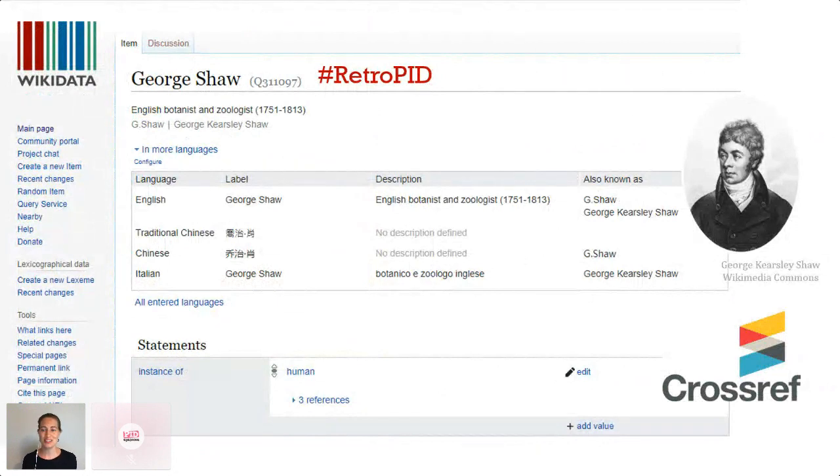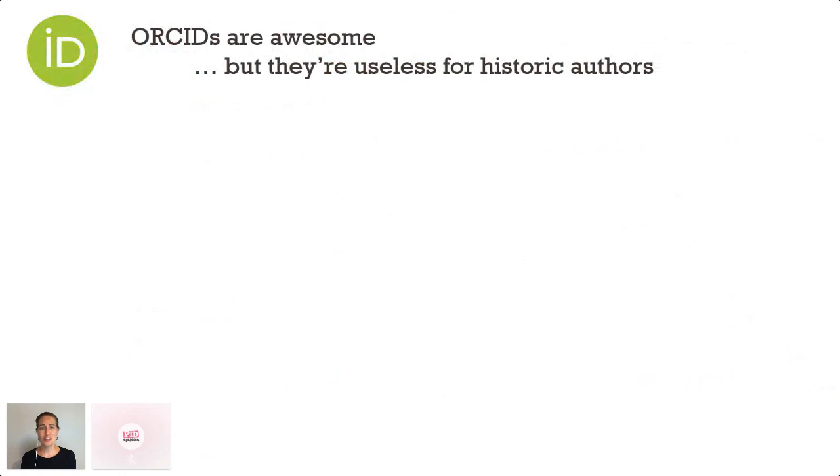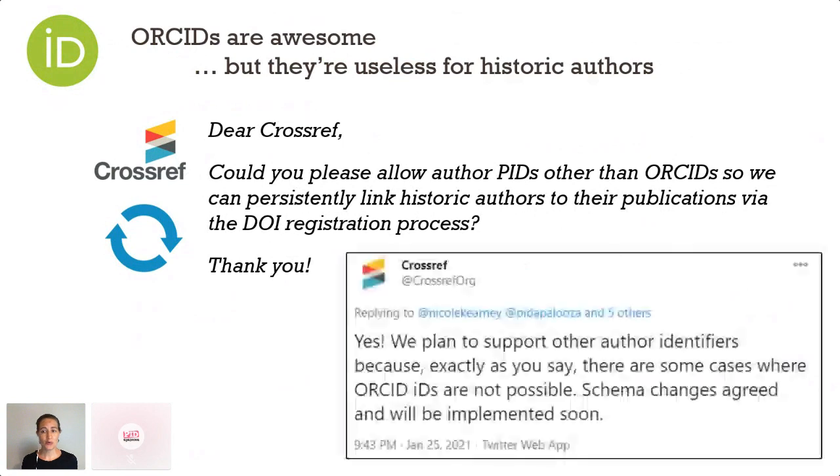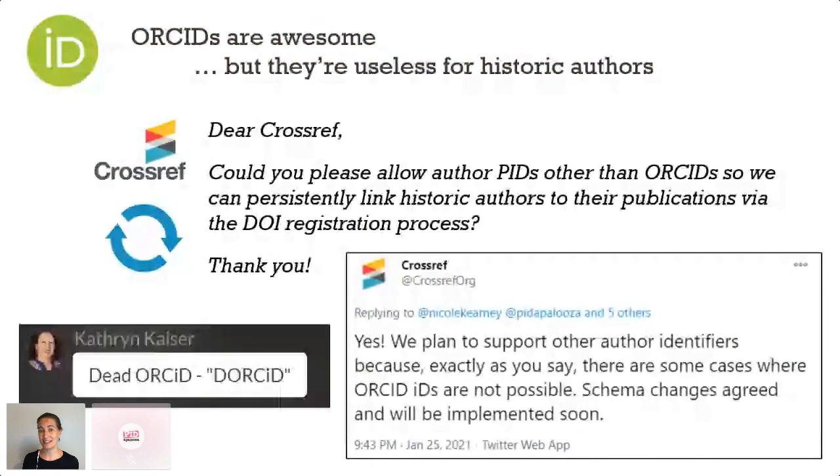ORCIDs are awesome but they're useless for historic authors. I've written to Crossref about this a couple of times, and they've always been pretty enthusiastic. Their last response just this week says that their new schema will support multiple identifiers, so I'm pretty excited about that. There was also an awesome suggestion in the Pitapalooza chat this morning — Catherine Kayser said that dead ORCIDs should be called DOCIDs, which I think is really cool. So big vote for DOCIDs for dead people.